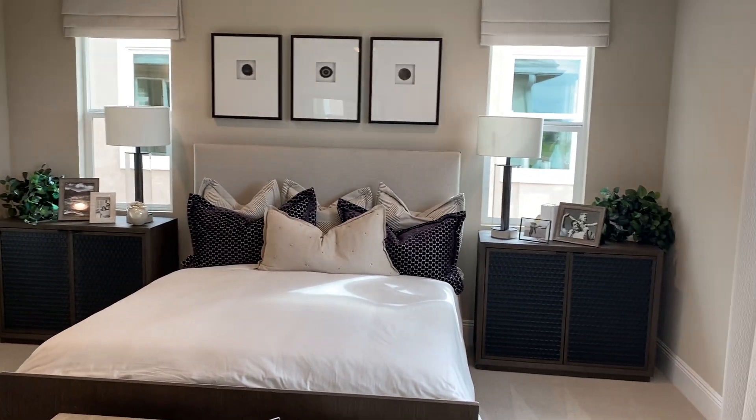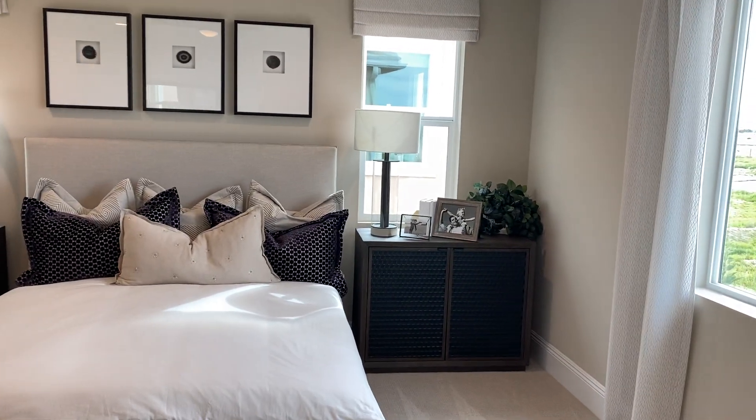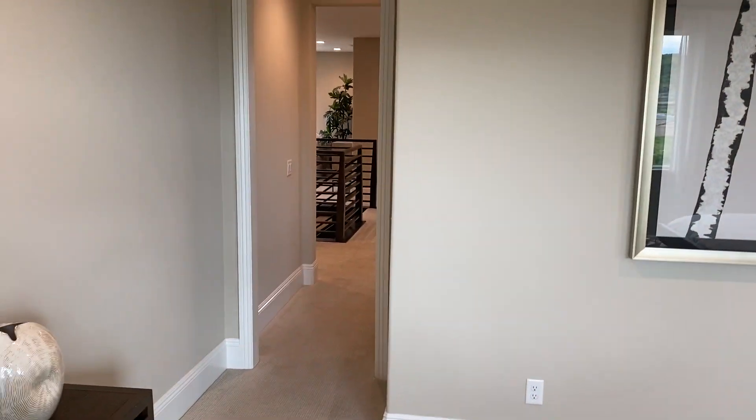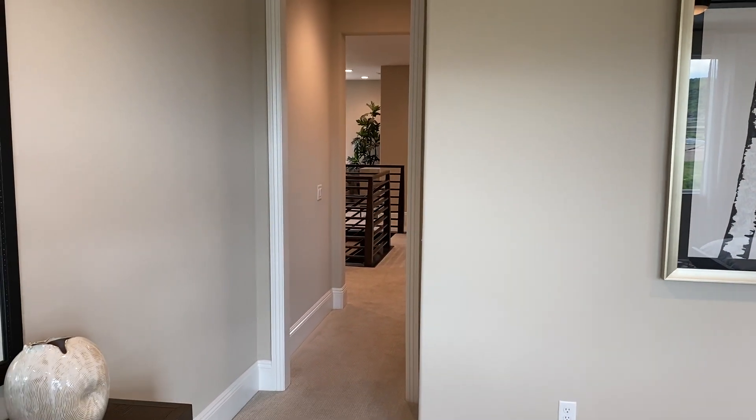If you want to see this or any other new house, let me know. I can definitely show you through our new construction all out through Menifee, Temecula, and Murrieta area. Thanks for checking in.